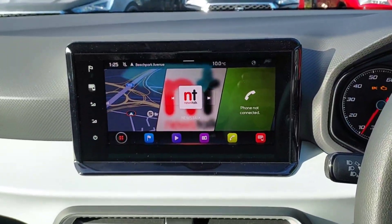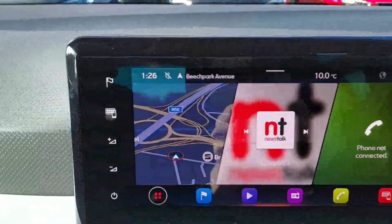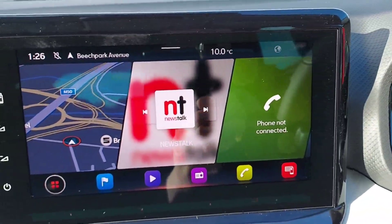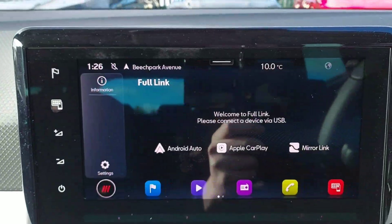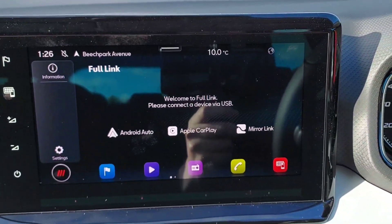Taking a quick seat into the front of the car here, you can see we have a nice big touchscreen infotainment console with built-in satellite navigation, Bluetooth phone, and Bluetooth audio. We also have full link where you can connect your phone to Android Auto, Apple CarPlay, or MirrorLink.